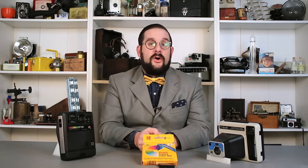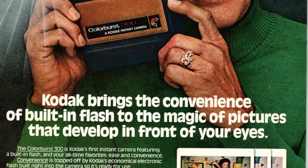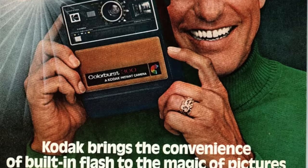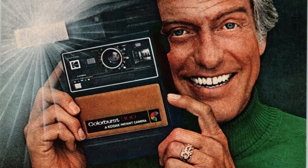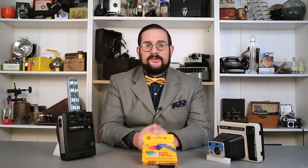Hello everyone and welcome to another video on Our Own Devices. I'm Jean Mercier and today I'm having a look at yet another pair of instant cameras, but not Polaroid cameras. Rather, these are manufactured by Kodak and are part of a short-lived series of cameras produced by the company between 1976 and 1986, when a patent infringement lawsuit brought by Polaroid forced them to cease production. The ways in which these are very similar yet very different from Polaroid cameras is absolutely fascinating.